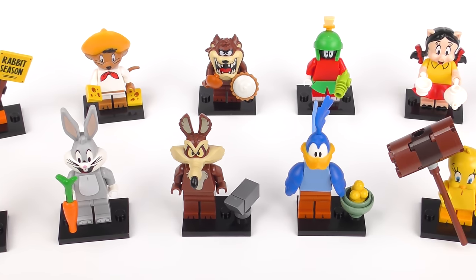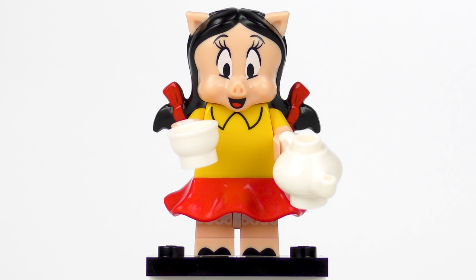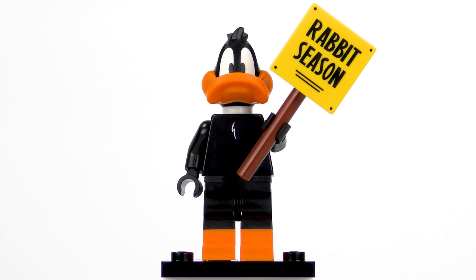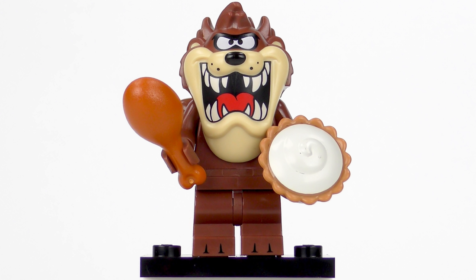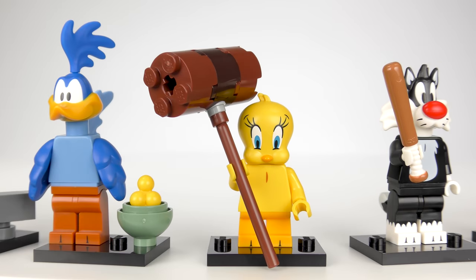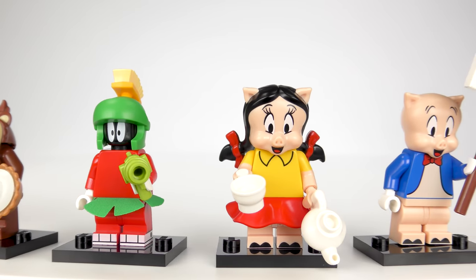Which of the 12 Looney Tunes minifigures is my favourite? Here's my rundown from worst to best. In last place is the relative newcomer Lola Bunny; number 11 the almost forgotten Petunia Pig; number 10 Bugs Bunny; number 9 Porky Pig; number 8 Sylvester the Cat; number 7 Marvin the Martian with his Illudium Q36 explosive space modulator; number 6 Roadrunner; number 5 Daffy Duck; number 4 Speedy Gonzales; and then the top 3: third place the Tasmanian Devil, runner-up Tweety Pie, and by far my favourite from this series — Wile E. Coyote. That head mould is something else. Overall this is a great selection of minifigures with something for every Looney Tunes fan, and Lego's mastery of head moulding is producing some magical results.